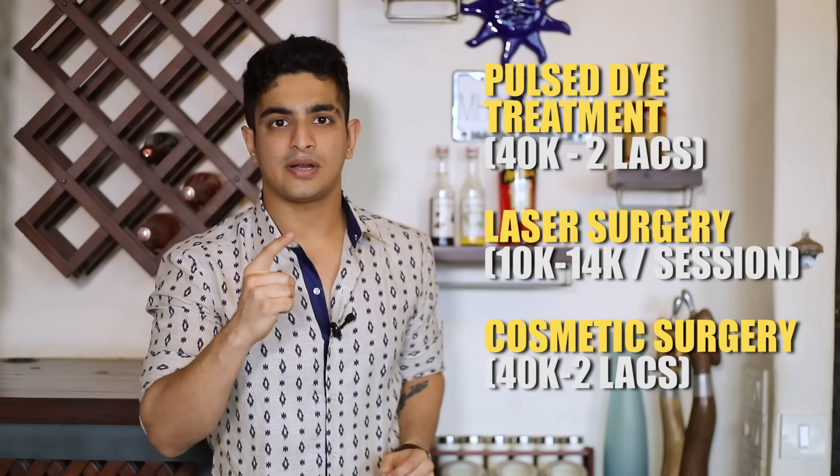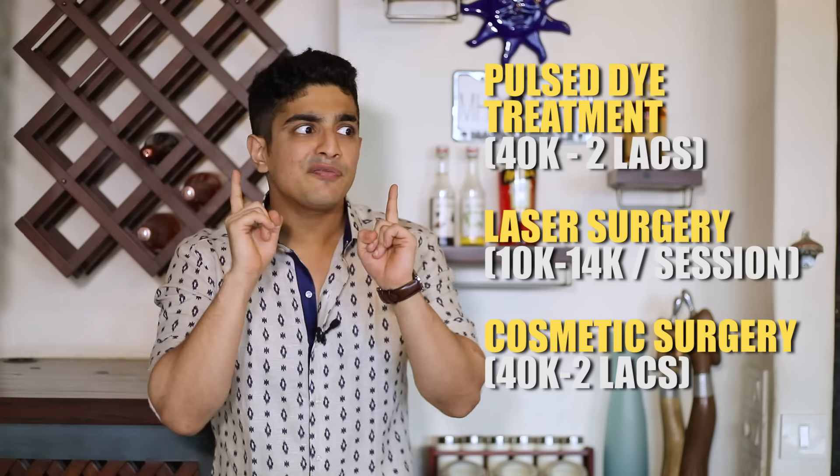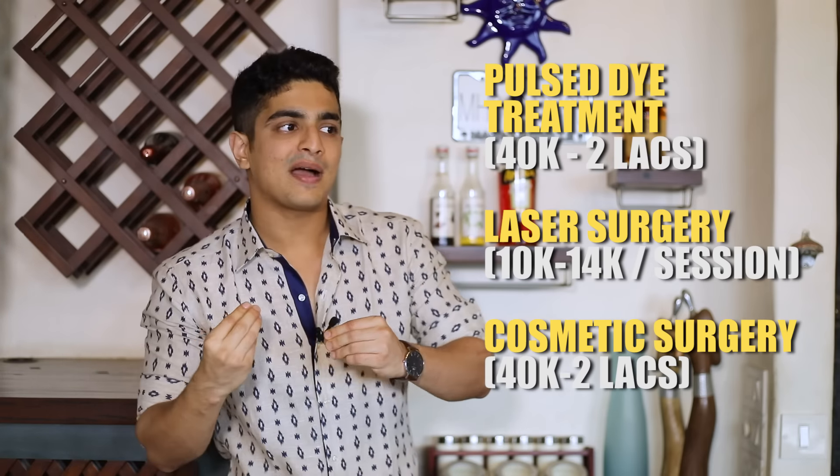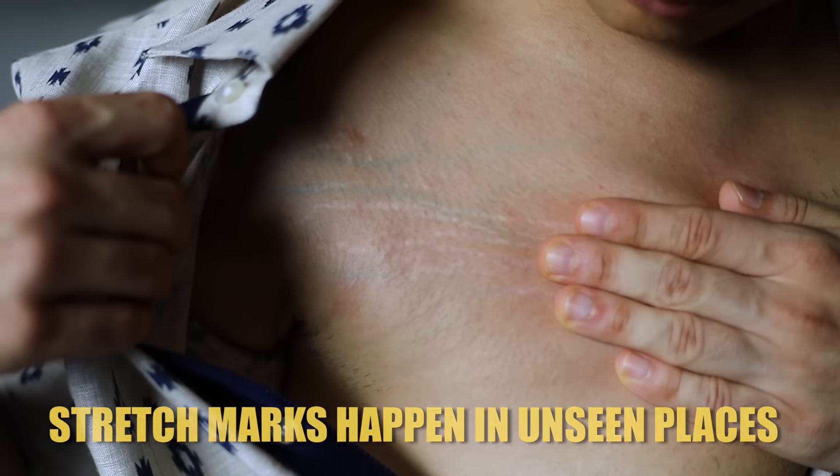If your stretch marks have become completely white or scarred, the next remedies are pulse dye treatment, laser surgeries, and cosmetic surgeries — all three are extremely expensive and require a doctor's consultation. These should only be pursued as a last resort if you can afford it. Honestly, stretch marks happen to every single human being. A lot of people get embarrassed, but stretch marks occur on your torso and thighs — regions you rarely expose. More importantly, because it's a natural issue, there's nothing to be embarrassed about. If you got those stretch marks from following a fit lifestyle or losing weight, they're a symbol of what you've achieved — battle scars. Hold them with pride.